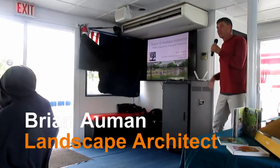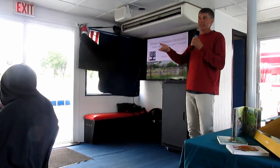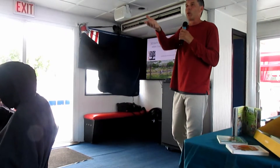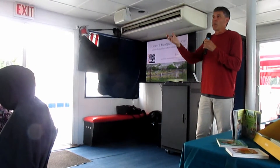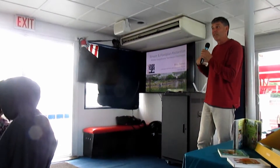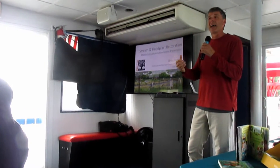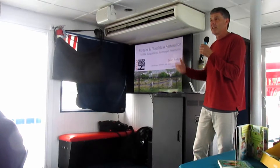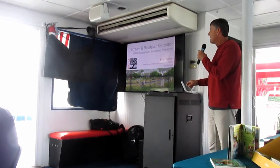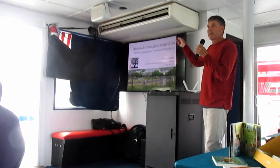I've never given a presentation on a moving boat, so pardon me. I typically give this presentation to adults, so I'm going to get through some materials that hopefully works for every level. My goal is that you come away understanding a little bit about streams, streams in Pennsylvania, how we've modified them, so that you can look at things with a different eye and better understanding of the environment. My name is Brian Ahman. I'm a landscape architect and I'm going to show an example project we did in Lancaster County and one we did in Lewisburg.